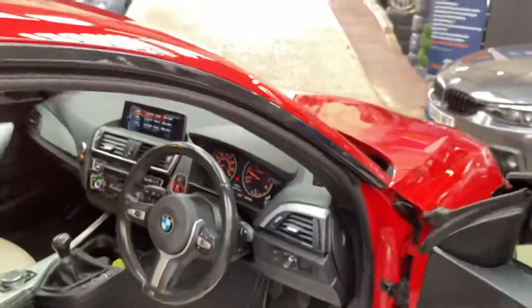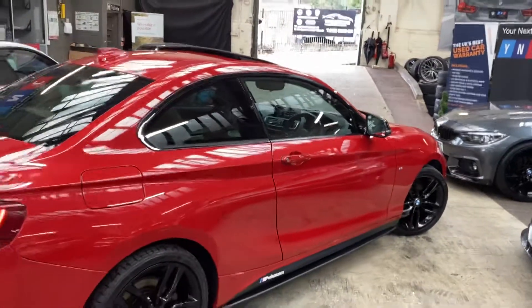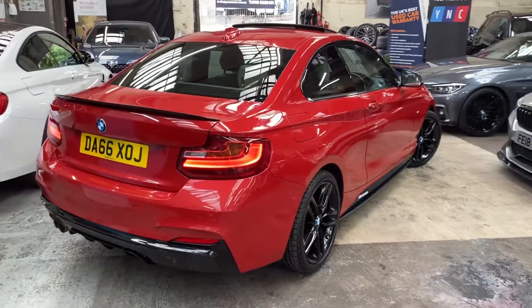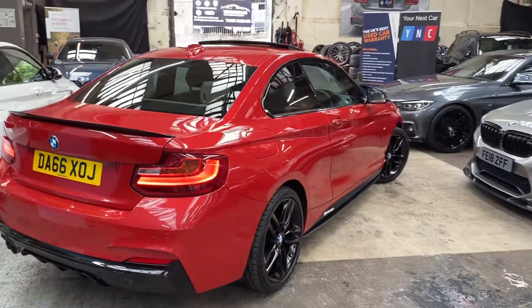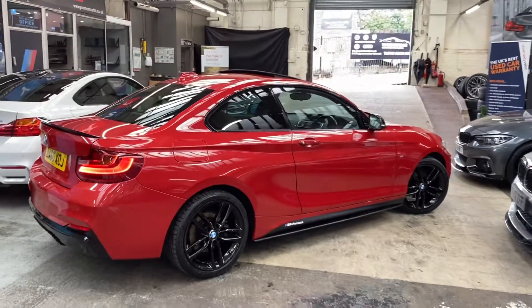So there is a look around at this very nice example of a 220d M Sport coupe. For any further information, please see the links in the description where you can find all of the prices, funding options, and a full description of the vehicle. Thank you for watching — take care, guys, goodbye.